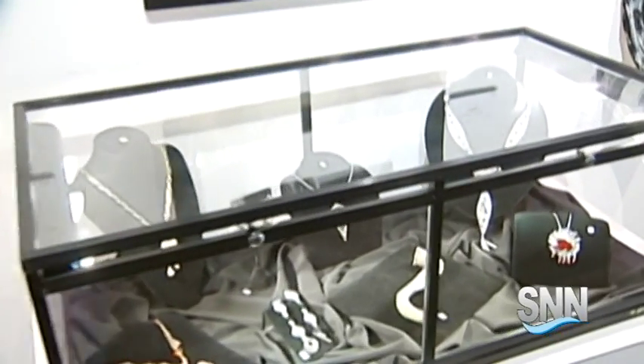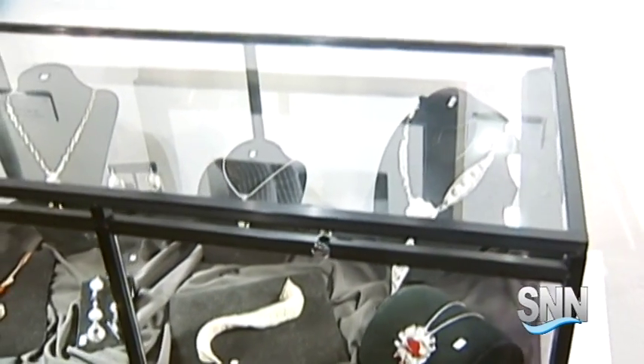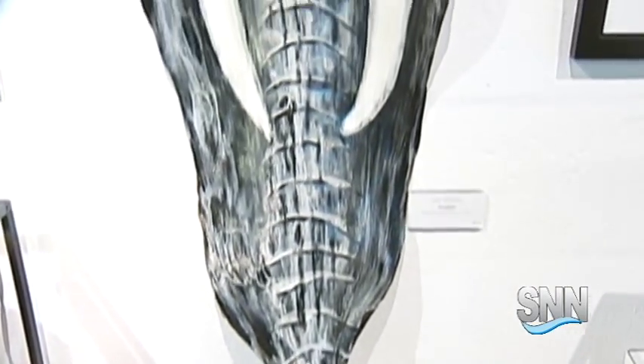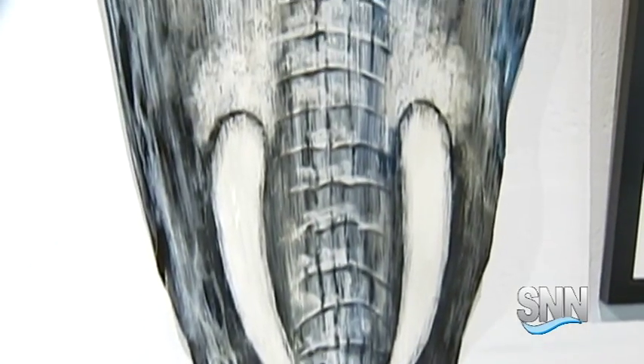And we're getting ready to take a look at this really neat piece over here, which is an elephant. But what is it made of? That is actually made of the sheath from a palm frond that has dropped from the coconut palm.